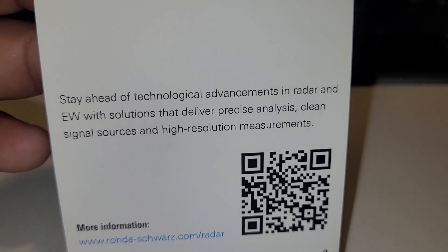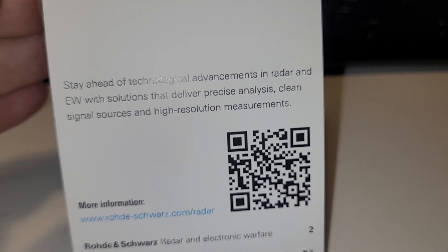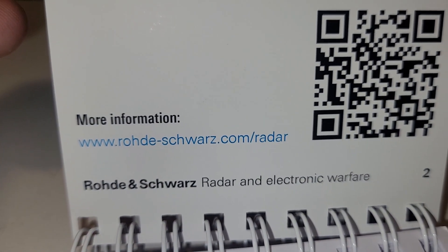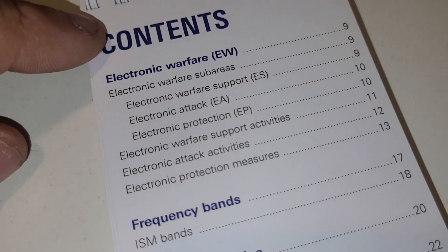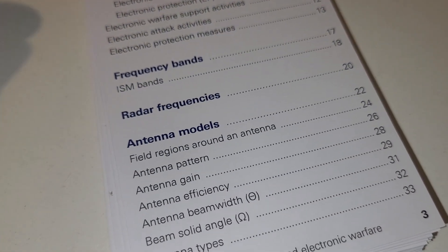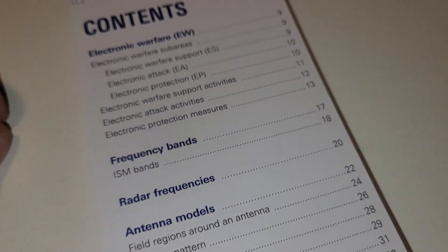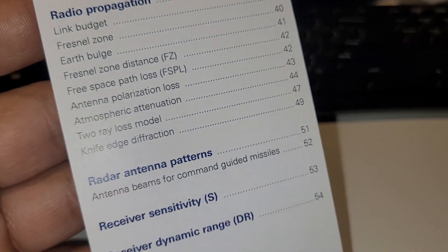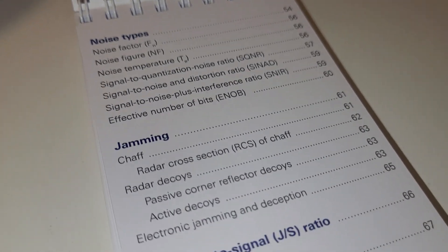It says: stay ahead of technological advancements in Radar and EW with solutions that deliver voice analysis, clean signal sources, and high resolution measurements. More information, there's a website for you. It's got lots of cool information in here, especially on antenna models, frequency bands, electronic warfare, radio propagation, radar antenna apparent receiver sensitivity, noise types, and jamming.